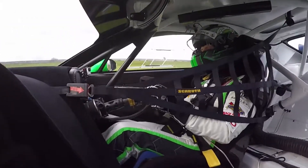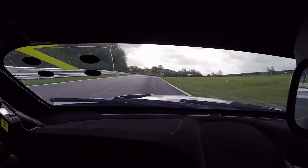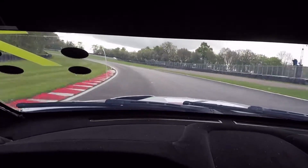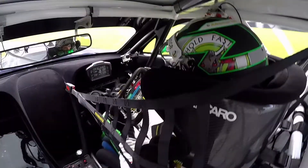Now we're approaching Island Bend, a very very fast corner. A little dab of the brakes, knock it down a gear, just hang on.